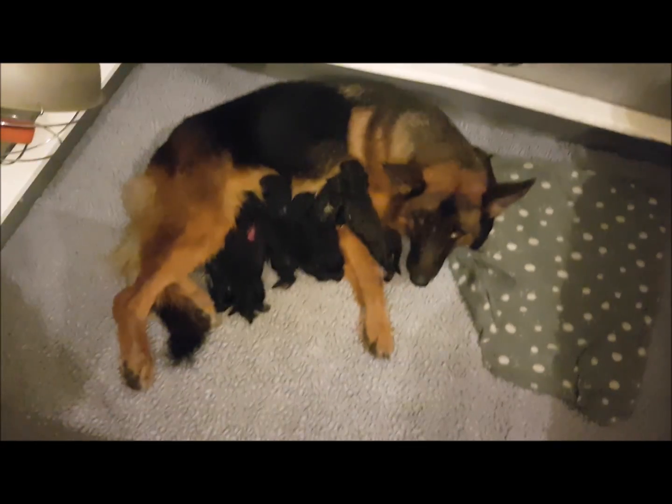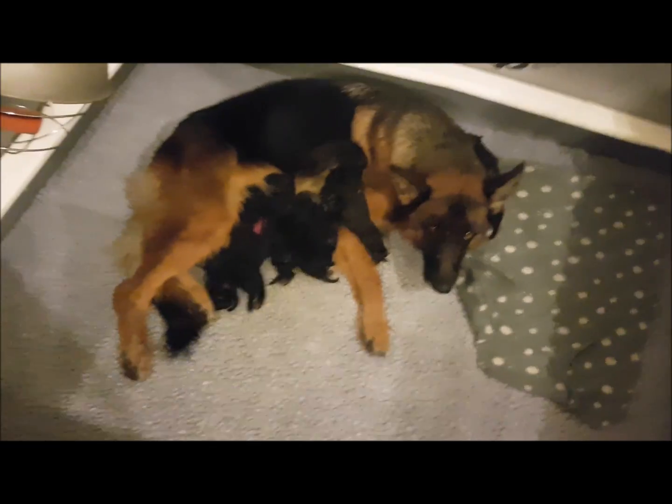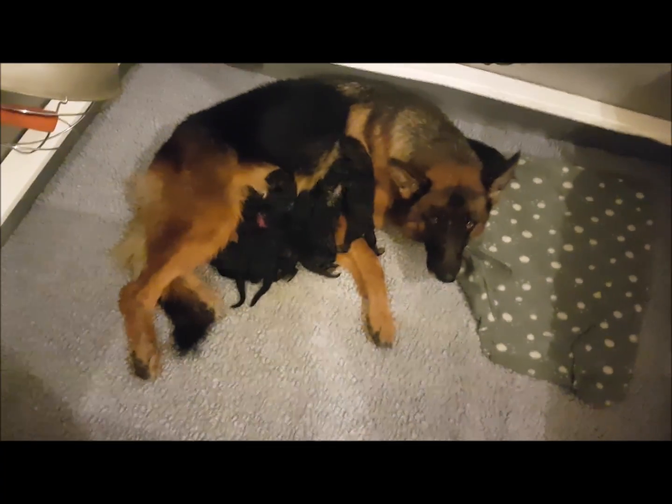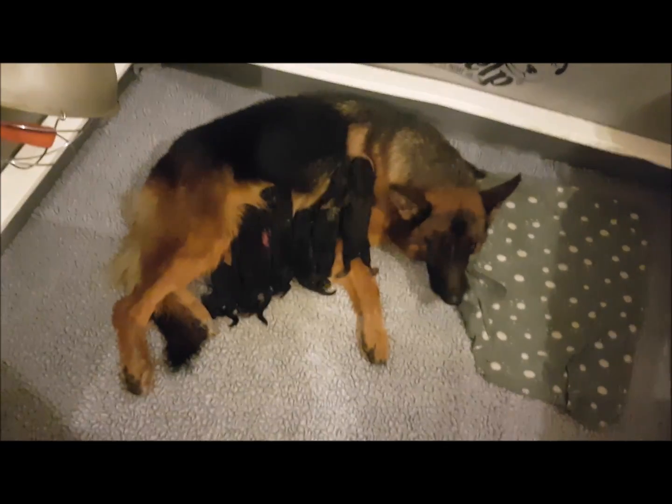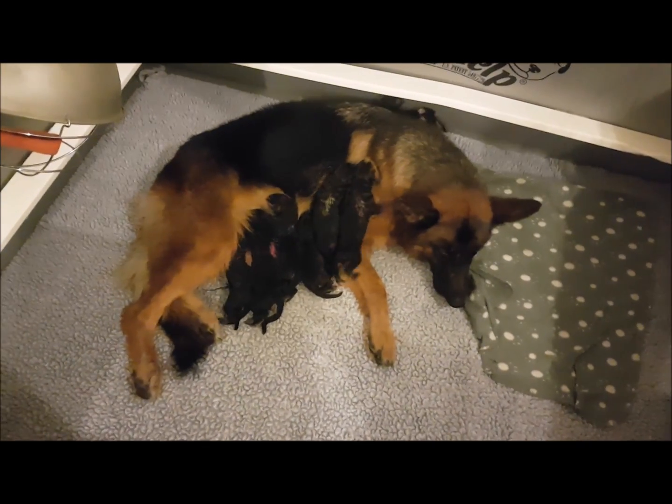So here is Goldie with her litter. She had a big litter, much bigger than what we thought she was going to have. She had six girls and two boys. All the puppies are doing fantastic.